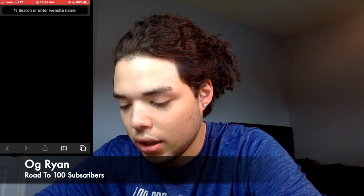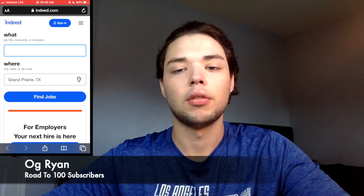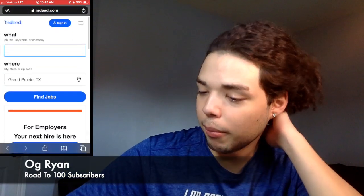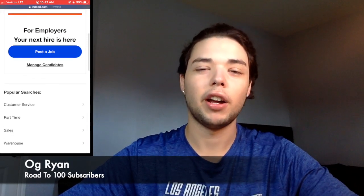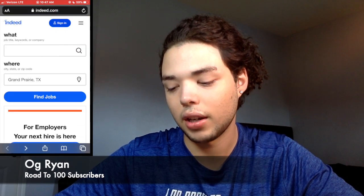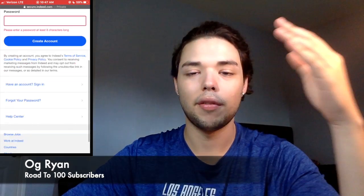The first website is gonna be Indeed.com. I'm not gonna be signing in because I do all that from my laptop, but I'm gonna be showing y'all on my phone. So basically this is the main page — you can type in keywords, where you live, find jobs, or post a job if you're trying to find people to work for you. To make an account, go to sign in, then 'not a member — create an account.' It's all free. Just put your email and password and you'll have to verify that email.